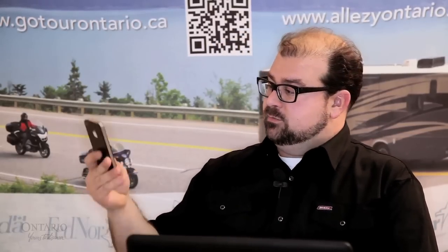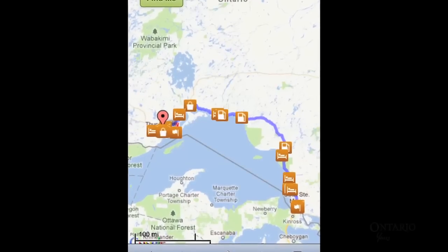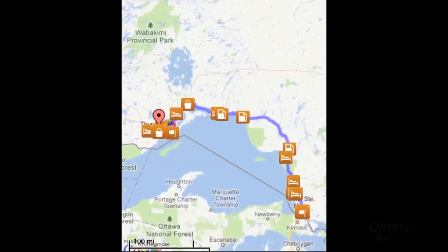The website is also mobile friendly, so it's really easy to bring it up on your phone. Just type in m.gotourontario.ca and you can track your progress as you go. The website is gotourontario.ca and now you can plan the road trip adventure of a lifetime.